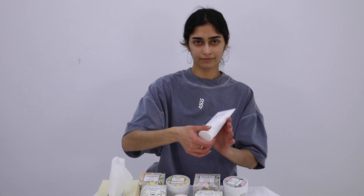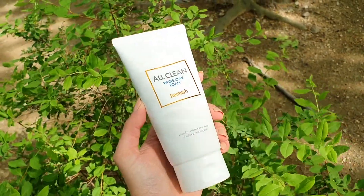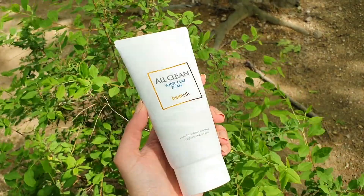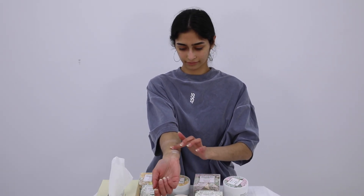The last cleanser is the All Clean White Clay Foam. For this one you put it in your hand first, create a lather, then massage that foam onto your face and rinse it off with water.